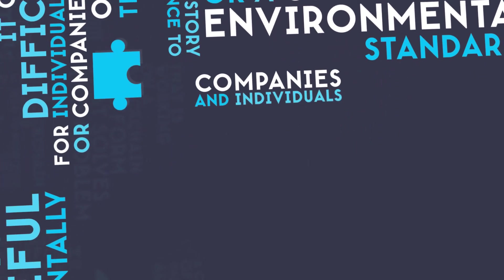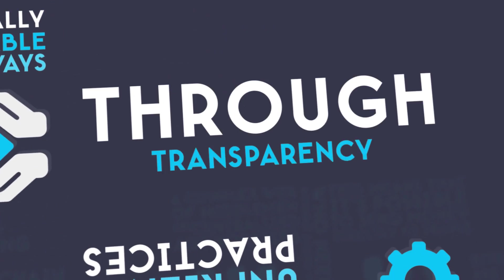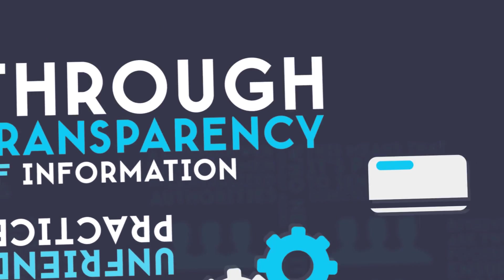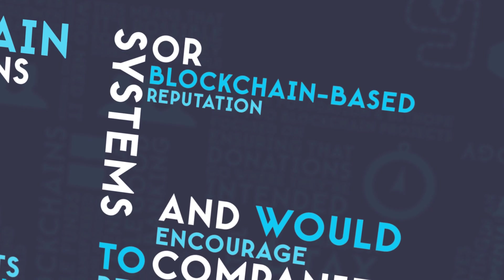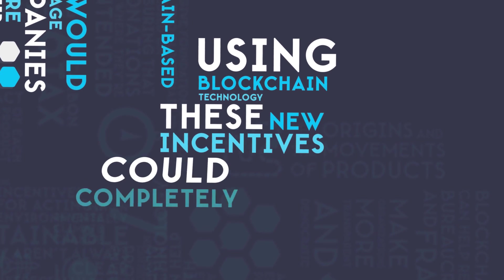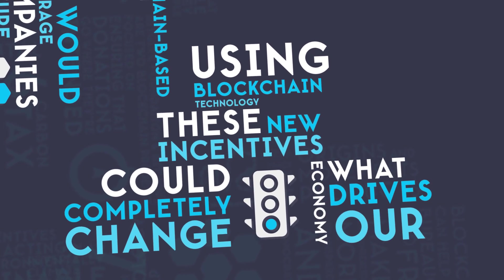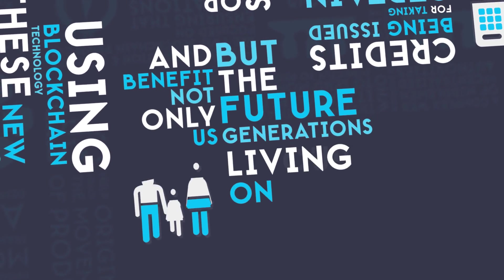Companies and individuals can be encouraged to act in environmentally sustainable ways through transparency of information, credits being issued for taking certain actions, or blockchain-based reputation systems. Using blockchain technology, these new incentives could completely change what drives our economy and benefit not only us, but the future generations living on our planet.